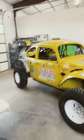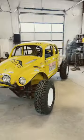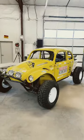Okay, here we go. Class 5, number 11 Baja right here. The infamous H-ball Baja is on the ground. We got it on the ground.